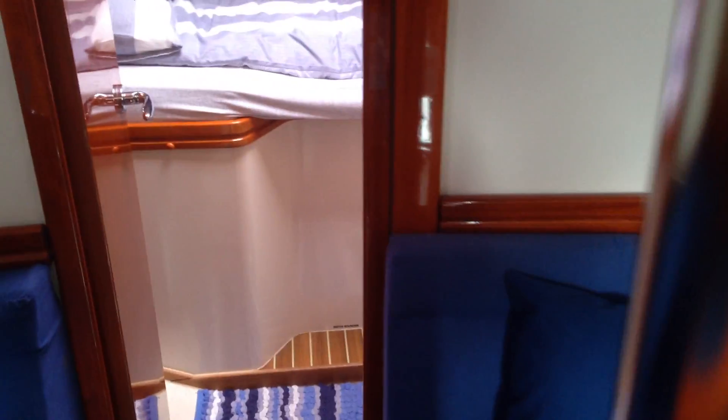Then moving forward into the v-berth — loads of room in here. It's very nicely finished on the hull sides with wood rather than just bare hull.